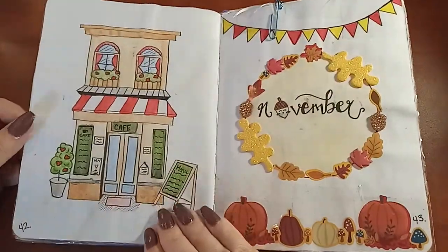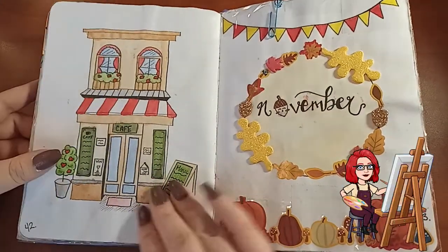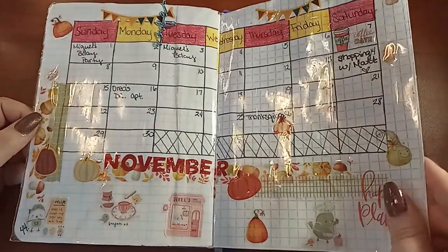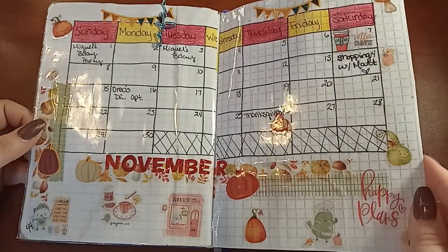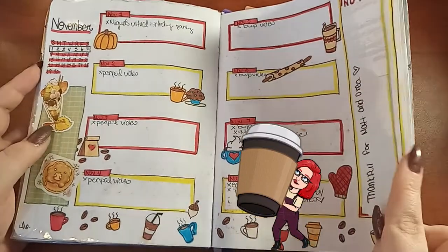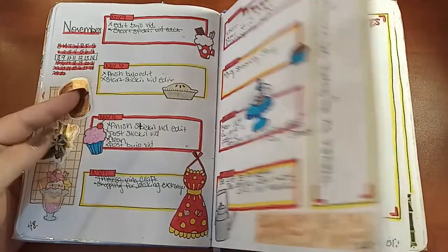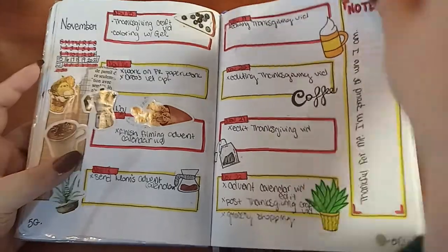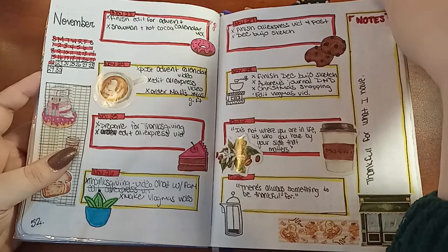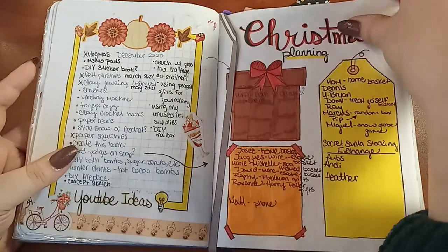Here's my mood tracker for November — I did this in watercolor, I really like it. There's a little café paper clip — cute — got that from Sticky, and a lot of these stickers as well. There are these weekly boxes, and I would come back to these and just try to take off the pressure if I forget to fill them in. Christmas planning and more YouTube ideas.